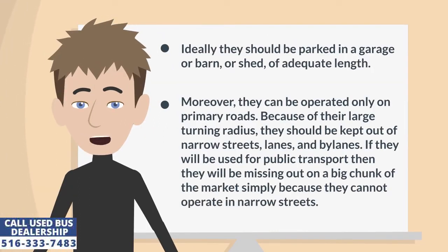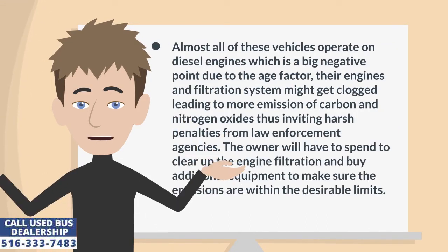Ideally they should be parked in a garage, barn, or shed of adequate length. Moreover, they can be operated only on primary roads. Because of their large turning radius, they should be kept out of narrow streets, lanes, and bylanes. If they will be used for public transport then they will be missing out on a big chunk of the market simply because they cannot operate in narrow streets. Almost all of these vehicles operate on diesel engines, which is a big negative due to the age factor. Their engine's filtration system might get clogged, leading to more emission of carbon and nitrogen oxides, thus inviting harsh penalties from law enforcement agencies. The owner will have to spend to clear up the engine filtration and buy additional equipment to make sure the emissions are within the desirable limits.